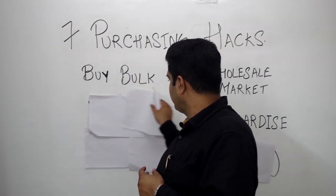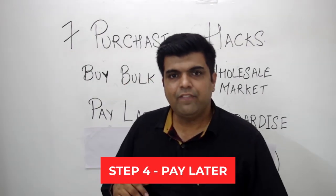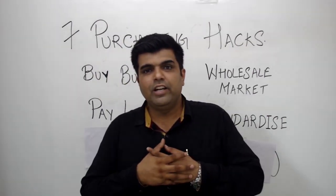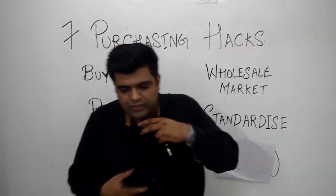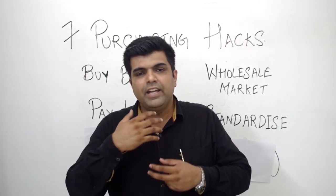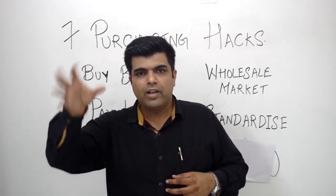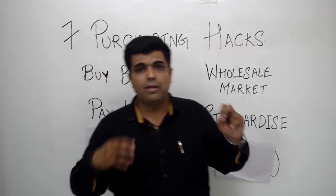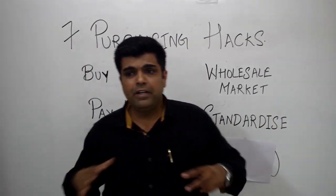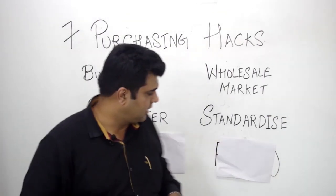The fourth hack is all about paying later. Try to take some credit from your suppliers and vendors so that you can take advantage of using that cash flow to keep your restaurant fluid — so that you can pay your rent on time, remove your profit on time, pay yourself on time, pay salaries on time, and pay your electricity bill on time. Keep it smooth so there are no tensions as far as cash management is concerned.